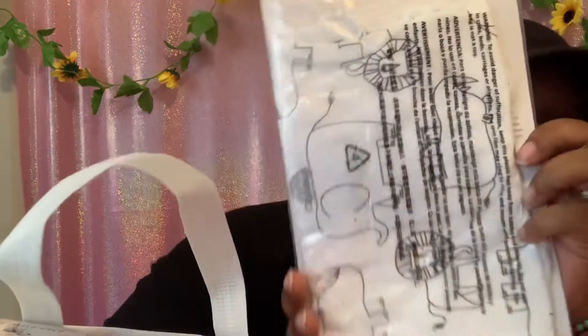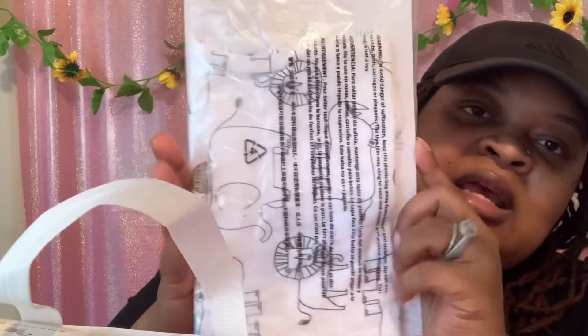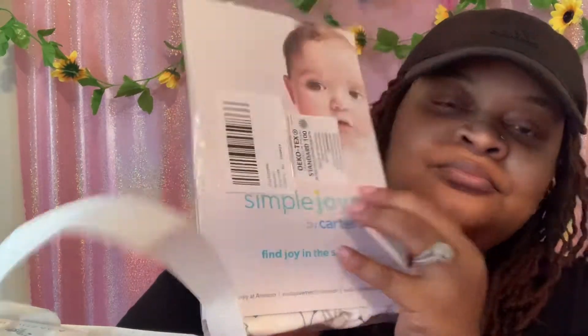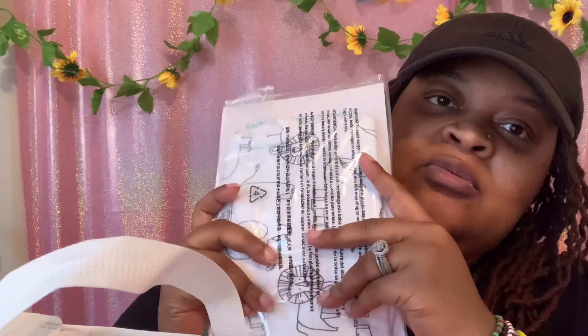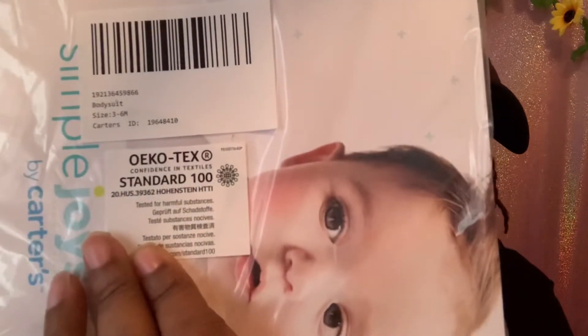I definitely think y'all should try out Amazon — get a registry with them and give it a try. Another thing I got is a baby onesie, and this is what it looks like: it has little lions and elephants on it, and it's cute because it matches the little swaddle blanket. I am so excited — I think this is one of the best registry bags I've gotten. It comes with a onesie in three to six months size.